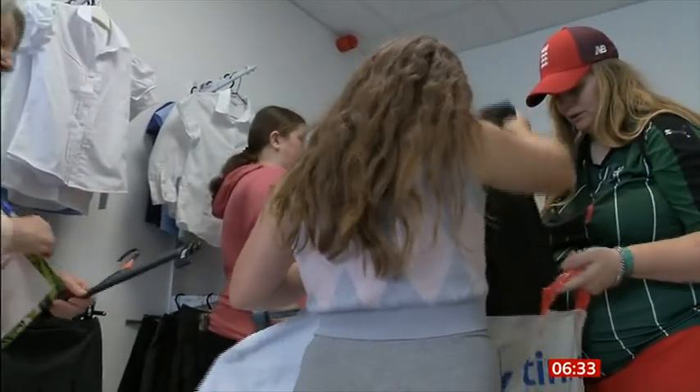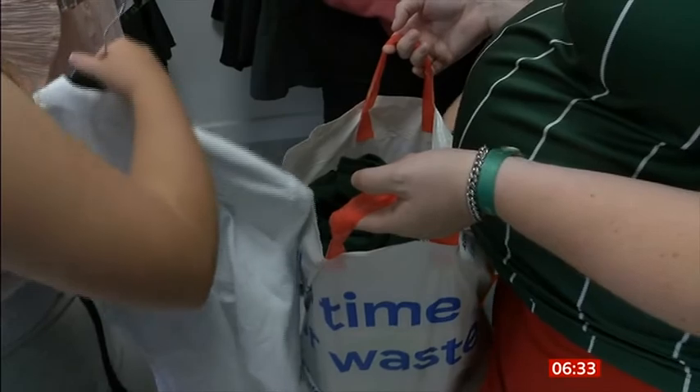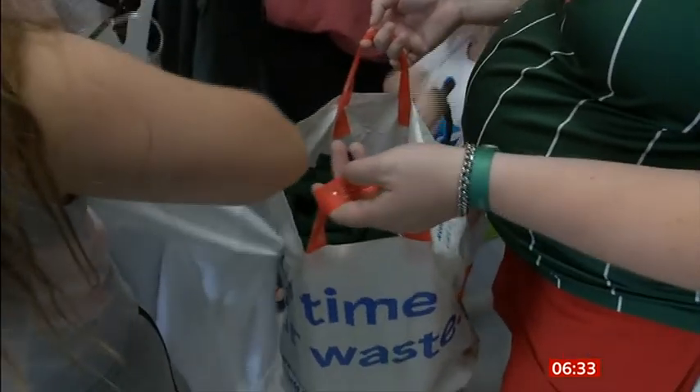For now, with the rising cost of living already biting for so many families, services like this are proving a vital support.